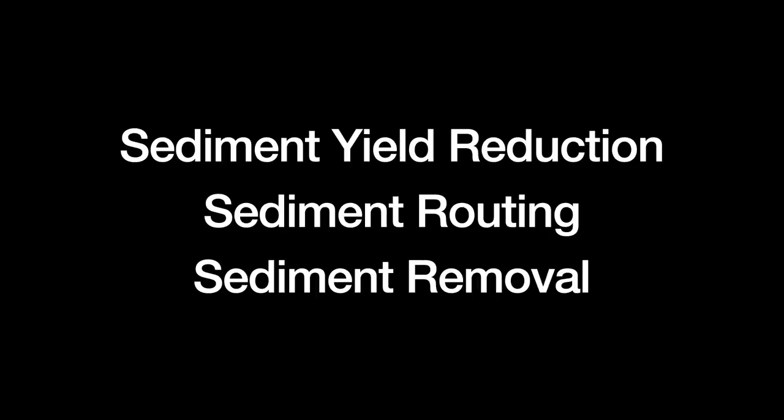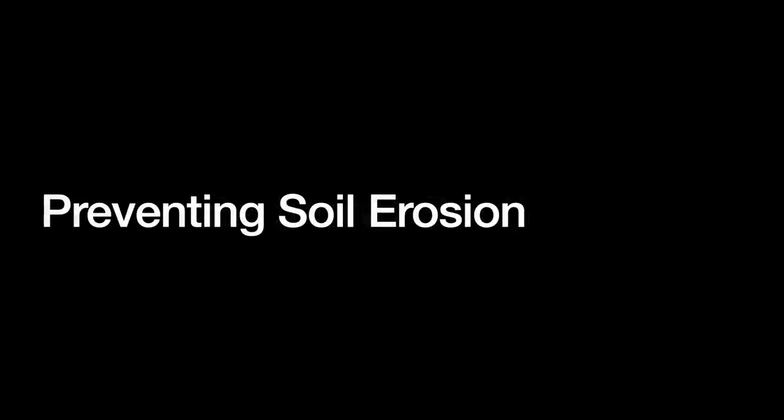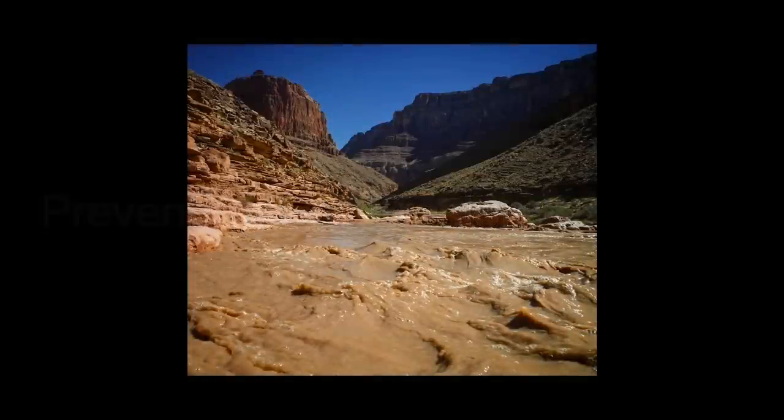Sediment yield reduction involves reducing the amount of sediment flowing into the reservoirs in the first place. Sediment routing is to move the sediment around or through the reservoir so that it does not accumulate. And sediment removal is to remove accumulated sediment with hydraulic or mechanical techniques. The single most significant cause for high sediment yields is upstream soil erosion. Dealing with this means either preventing the erosion from happening or trapping the eroded sediment before it reaches the dam.